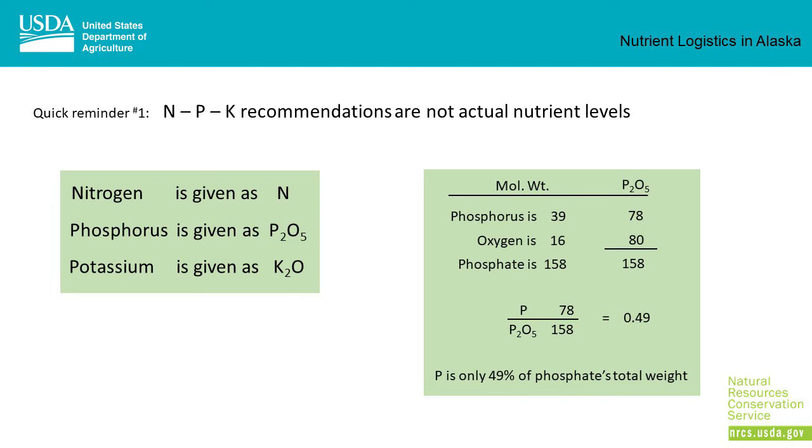NPK recommendations are not the actual nutrient levels. Nitrogen is given as the amount of N, phosphorus is given as P2O5, and potassium is given as K2O. Looking at the molecular weight of P2O5: phosphorus is 39, two of them give you 78; oxygen is 16, five of them give you 80. So the whole phosphate molecule is 158, of which only 78 are truly phosphorus. So phosphorus is only 49% of phosphate's total weight, but all recommendations are given in terms of phosphate, not actual phosphorus. Potassium is very similar.